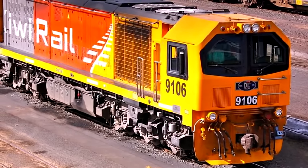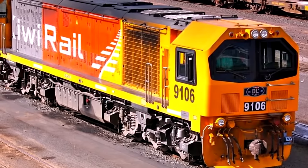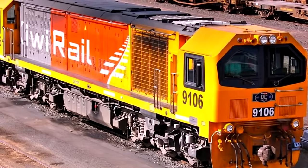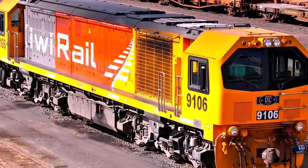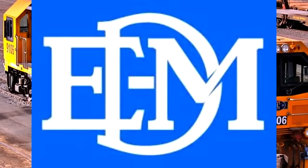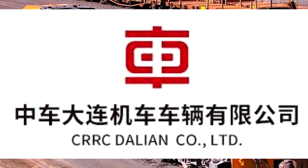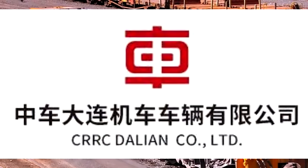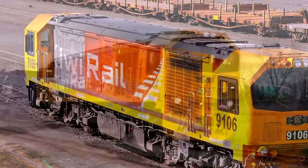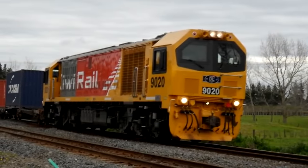They wanted diesels fast, and whenever you want something quickly, you either purchase a pre-existing product or, if you want something exclusive slapped together, it's not going to be very nice. They considered contracting EMD, but EMD has quality control and takes time. So instead they used CRRC Dalian Company, sometimes abbreviated as D-Loco — a Chinese company. China has produced decent diesels before, but in this instance the DL classes did not turn out to be great at all.